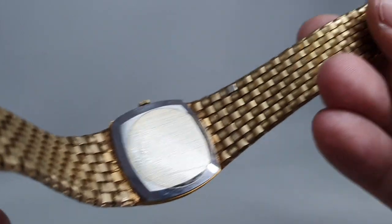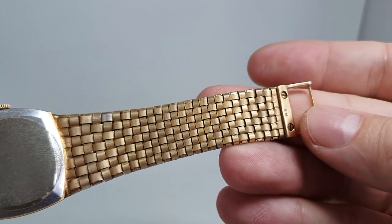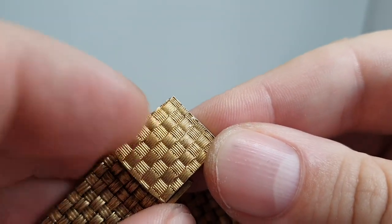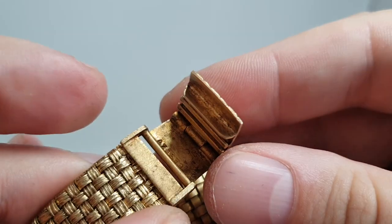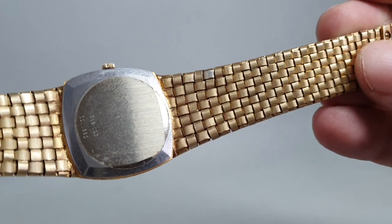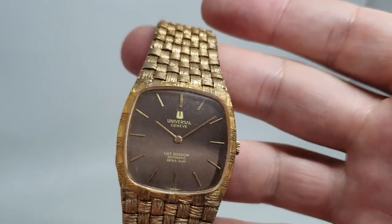You can see the pattern on the back, and you can also see how little wear there is. There's one square where you can see the silver — like one chunk of gold plating has come off — but the rest, including the clasp, which is the part that's going to show the wear the most, is very, very good.